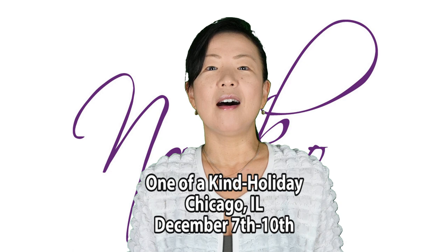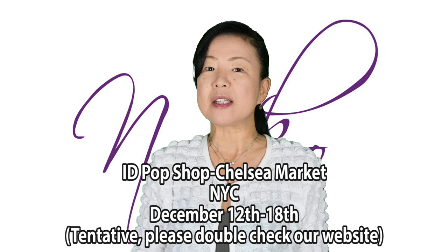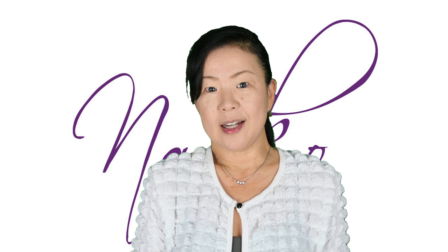December 7th to 10th would be One of a Kind Chicago — that's our staple show, we are very excited about that one. If you are interested, please contact Keith for tickets; we might still have some available. Also, we will be at Chelsea Market ID Pop Shop, across from Amy's Bread — please check the exact dates, as it doesn't necessarily start on Monday, but we'll be there for one week.